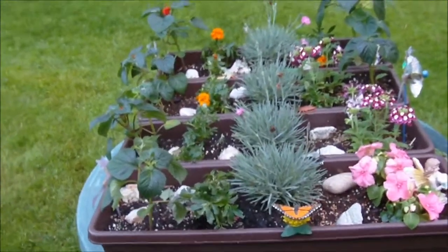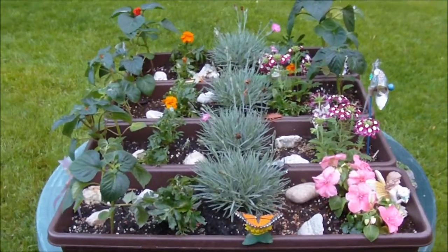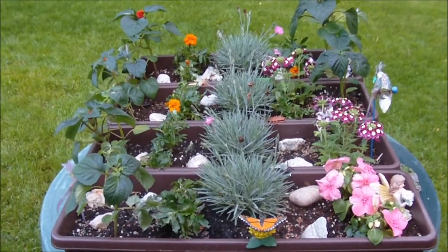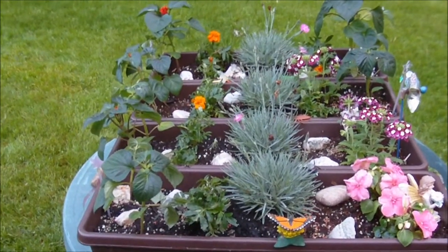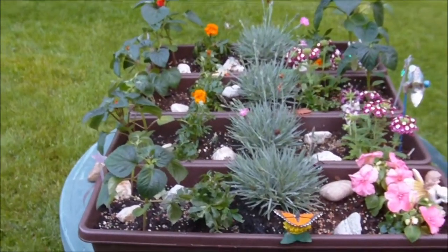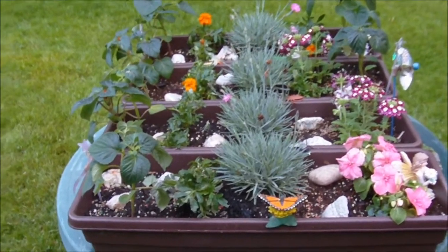Last year I planted what I called a fairy herb garden, and I used these window boxes, but I ran into a problem because a lot of the herbs — some of them like the mint and lavender — they get to be a little bit invasive, and they took over my herb boxes, so this year I decided to do strictly flowers.